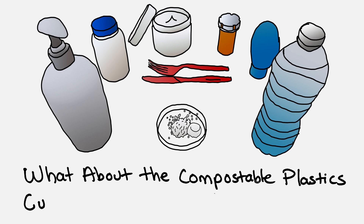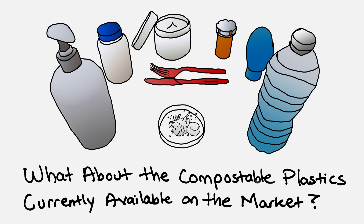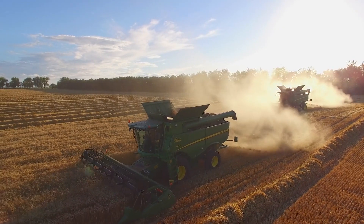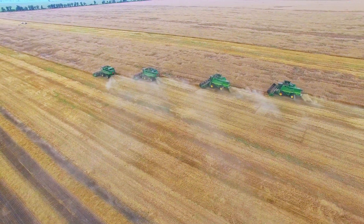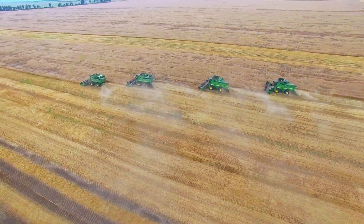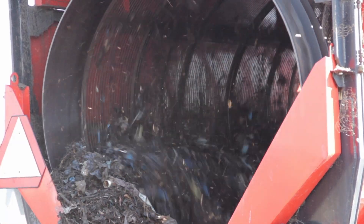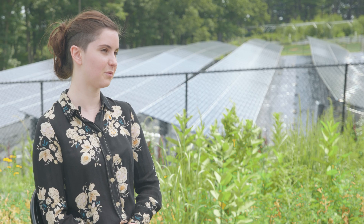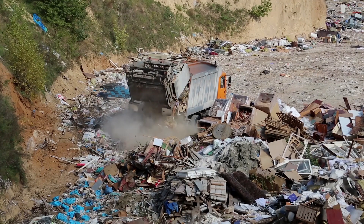The most common compostable bioplastic is called PLA. It's made from plants, so that's competing with food for arable land. It's industrially polymerized, so the carbon footprint of its synthesis is actually not that much better than petrochemical plastics. And third, the term compostable is misleading in that it requires specific industrial composters to degrade it, so many of these materials just wind up in the landfill with no composting happening there.